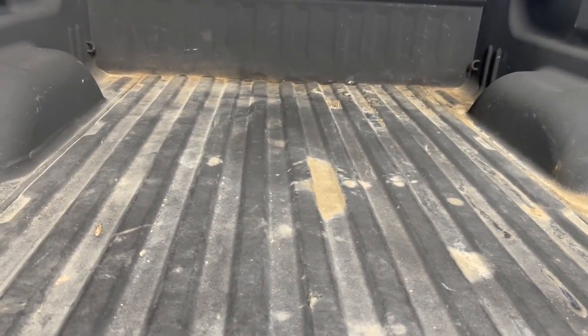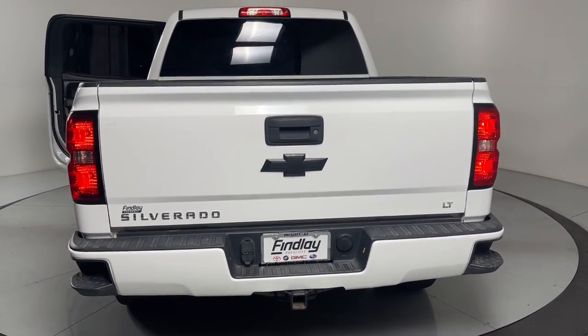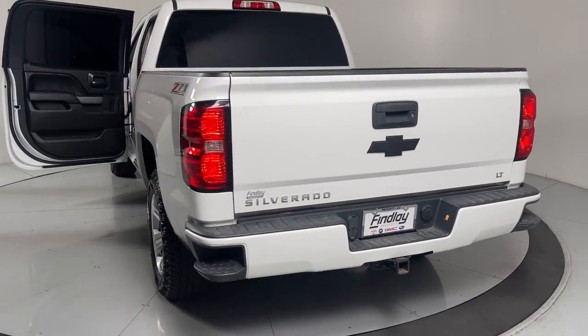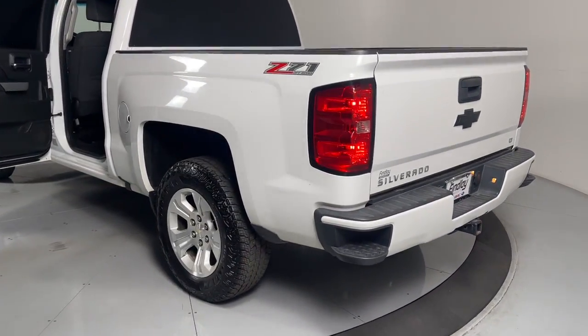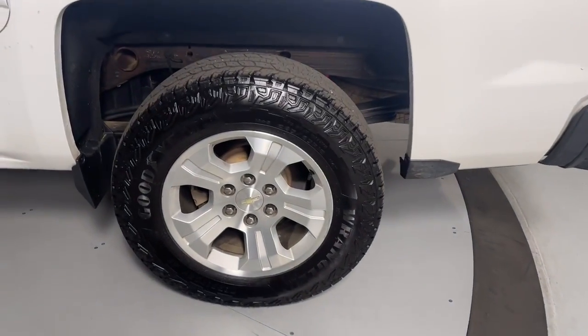The following are some of this vehicle's highlighted options: keyless entry, fog lamps, premium sound system, heated mirrors, satellite radio, remote engine start, aluminum wheels, power driver seat, alarm, and electronic stability control.